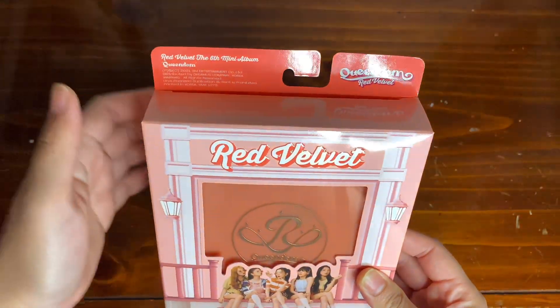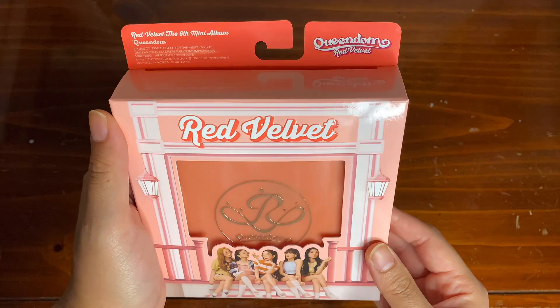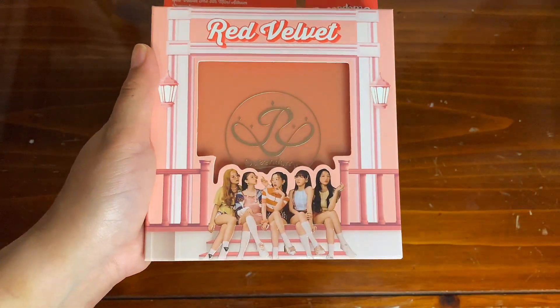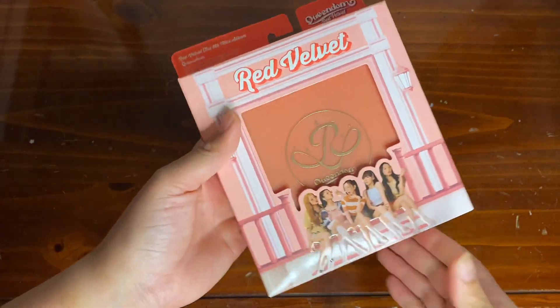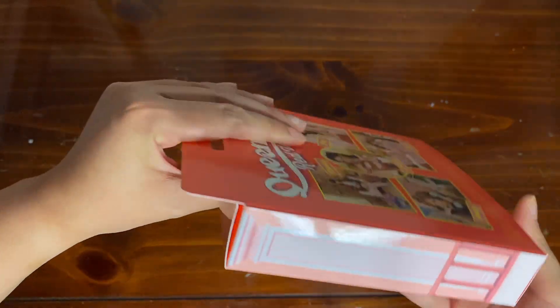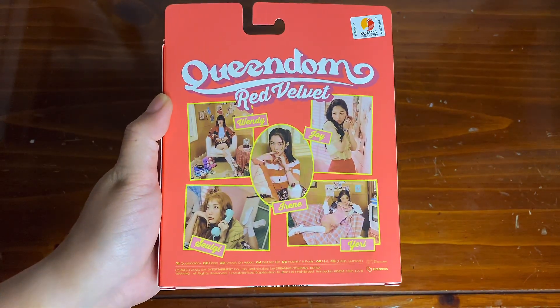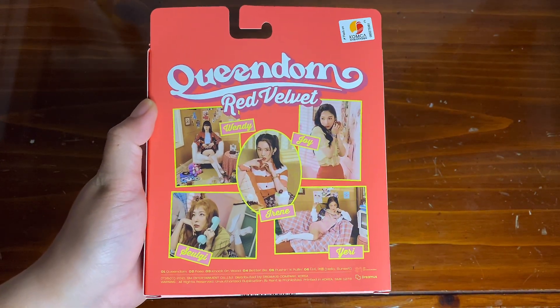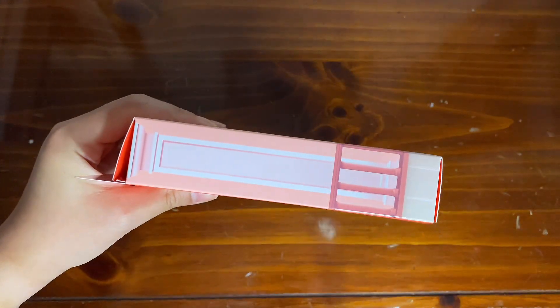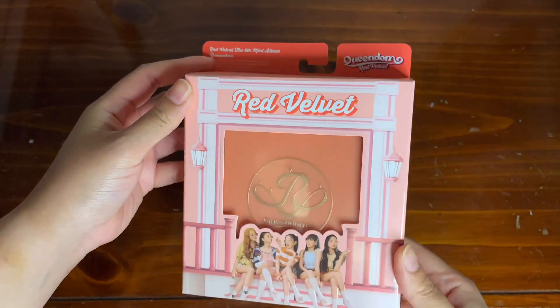I will be unboxing this case version for now, but I will be doing a separate unboxing video for the other version. This packaging is so cute. I know they've had a couple of case versions in the past, but this one is just a little bit unique because of this outer packaging design.